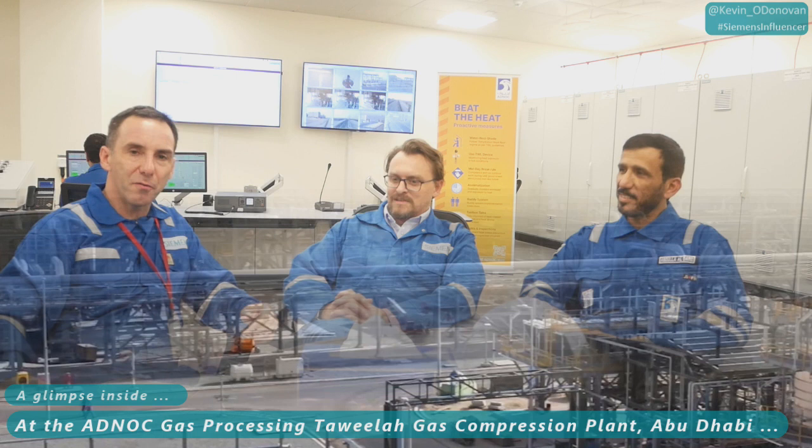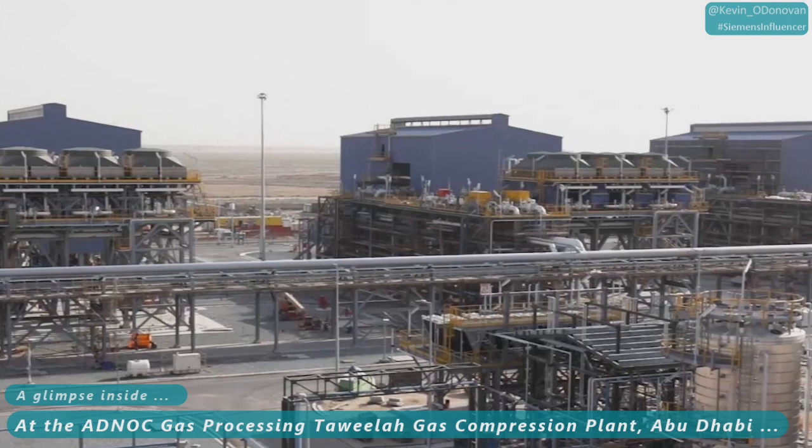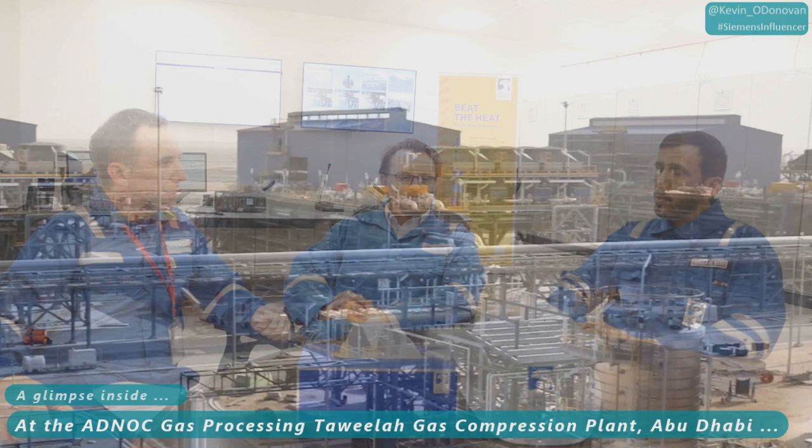We're here inside the control room at the Taweela gas compression plant. I'm here with Zach and Abdullah, and thank you very much to ADNOC and to Siemens for facilitating this, because you really don't get in to see a facility like this. So Abdullah, can you explain to us what's the function of this plant?